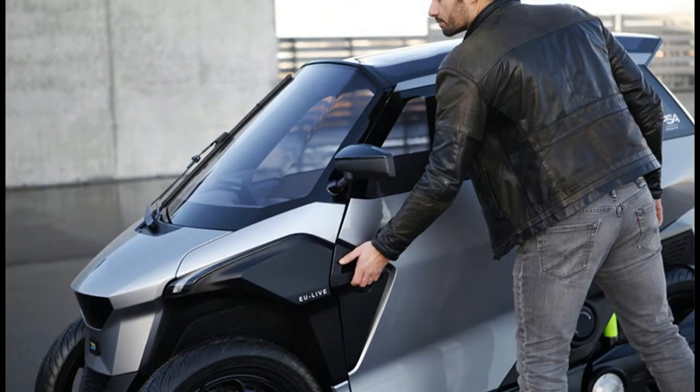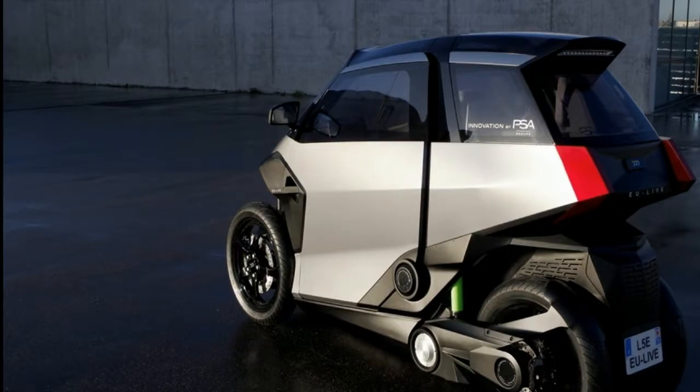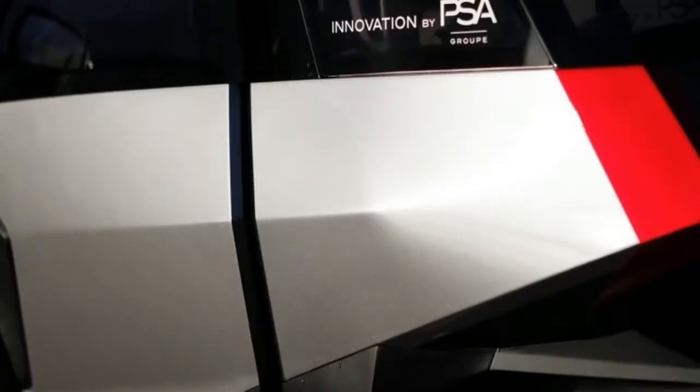PSA claims that the concept is as easy to drive as a three-wheel scooter, thanks to its tilting mechanism that offers improved handling and roll control technology, which makes use of hydraulic components integrated into hydropneumatic suspension.